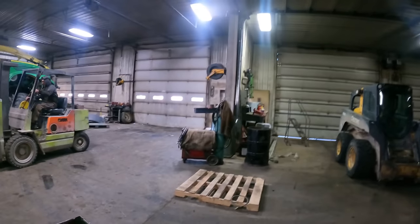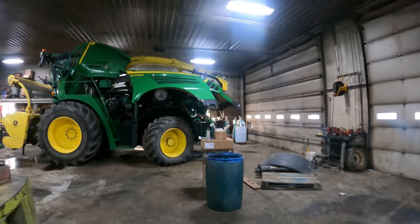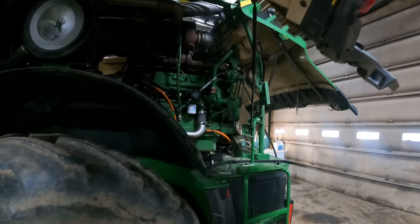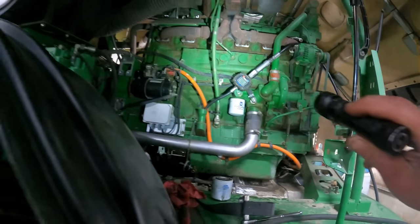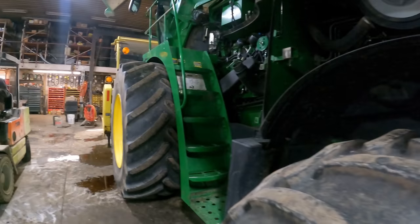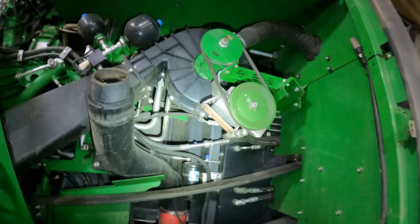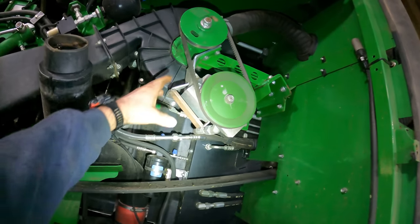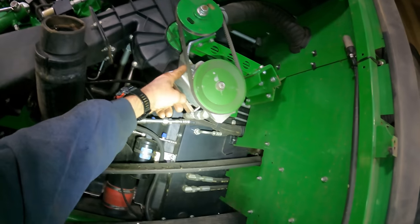We've got oil pumping in here and it holds 66 quarts, so we better just glance at this quick and see how far in we are. We are 26 quarts in. What I'm going to do is change out this blower assembly here.